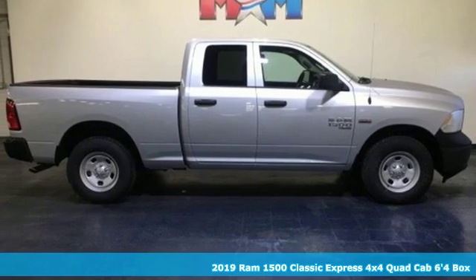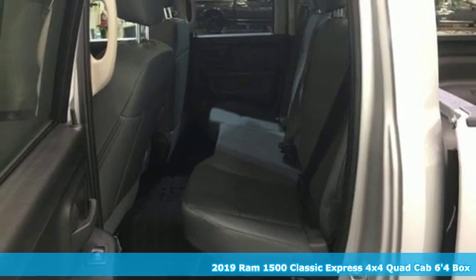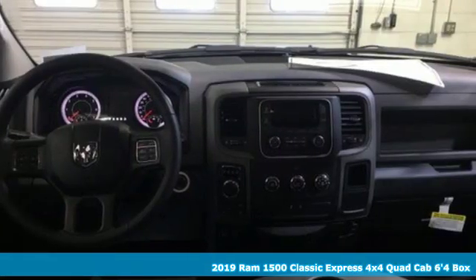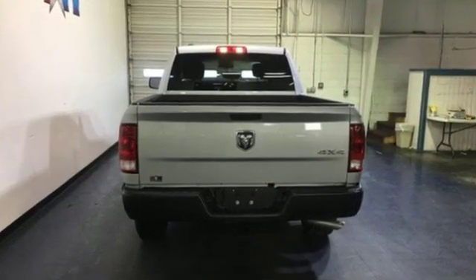Here's a new 2019 1500 Classic. RAM gets the job done. It's well equipped with the features you need: automatic transmission, electronic shift on the fly, Pentastar engine.